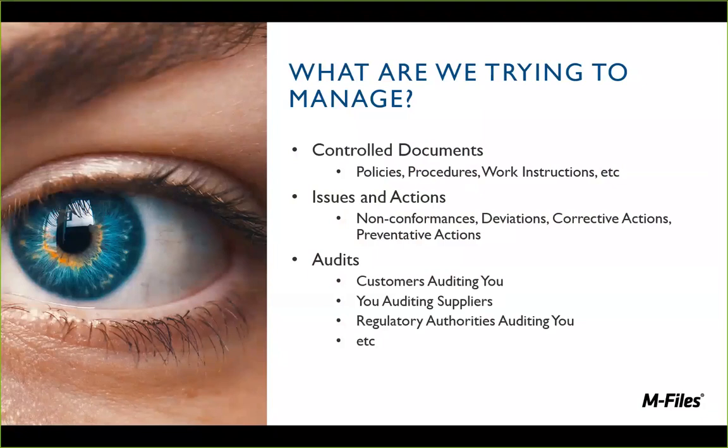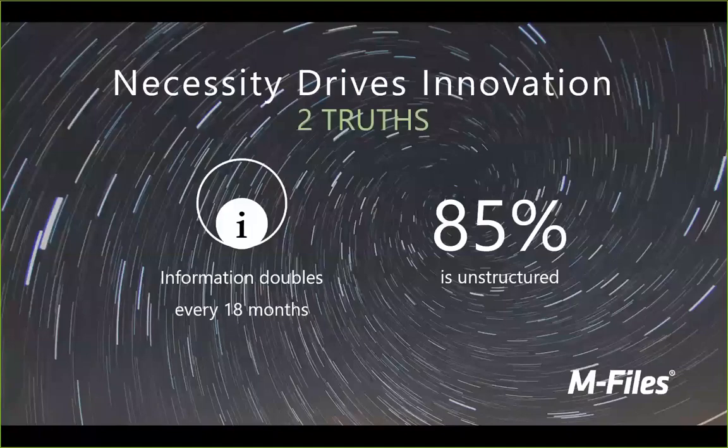Why is it so important to show this? There can be a lot of information out there. As we've gone through lots of different industries, the general rule of thumb is that information is doubling every 18 months. But 85% of that information is unstructured data — all of these communications going back and forth, all the emails, chats, documents being written, projects being collaborated on. There are copious amounts of it all going on.